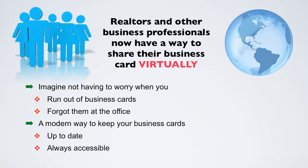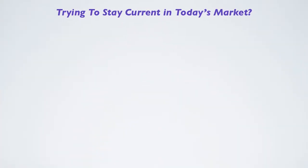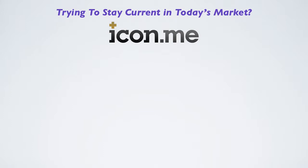Is a virtual business card for you? If you are a business professional that is trying to stay current in today's market, then you should check out icon.me. Here are some of the features this resource offers.